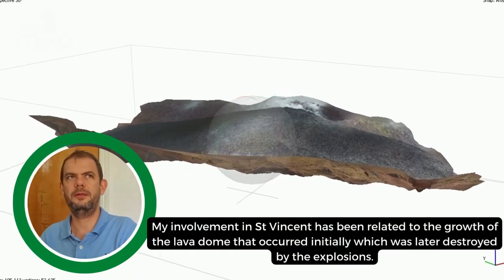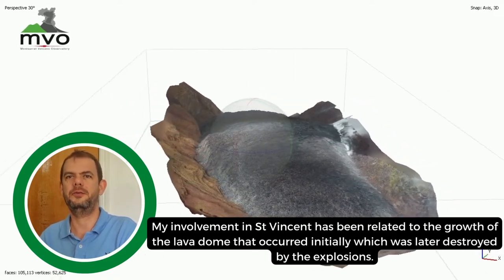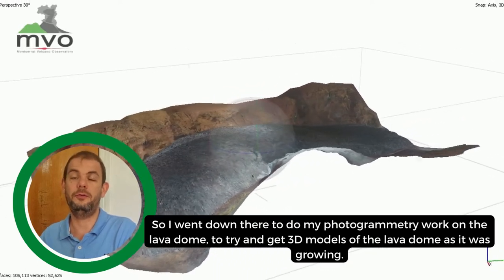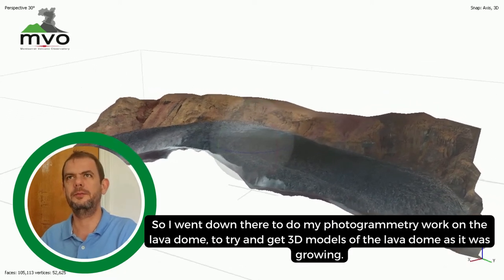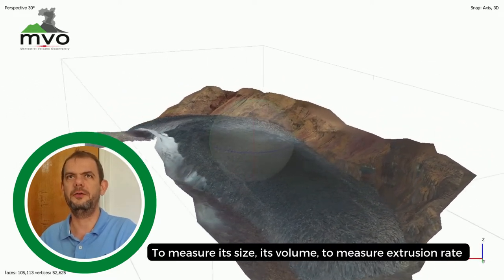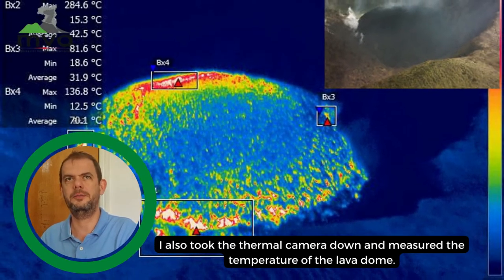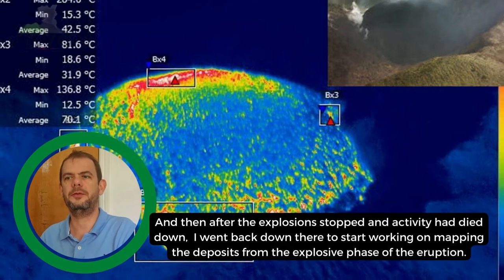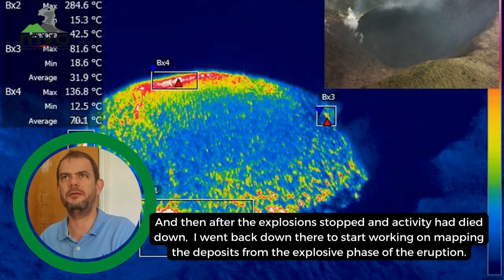My involvement in St. Vincent has been related to the growth of the lava dome that occurred initially, which was later destroyed by the explosion. I went down there to do photogrammetry work on the lava dome — to get 3D models of it as it was growing, measure its size, volume, and extrusion rate. I also took the thermal camera down and measured the temperature of the lava dome. After the explosions stopped and activity died down, I went back to start mapping the deposits from the explosive phase of the eruption.